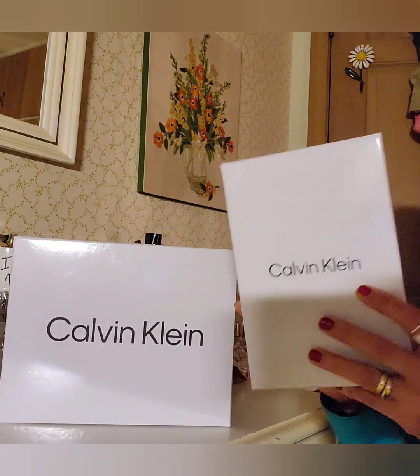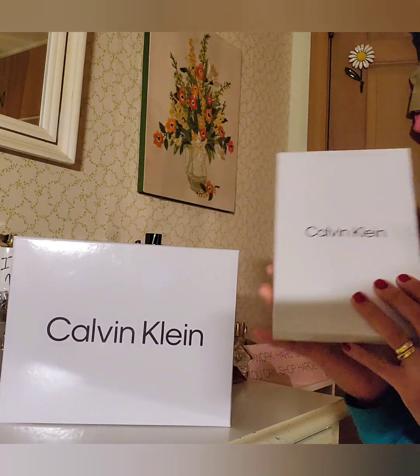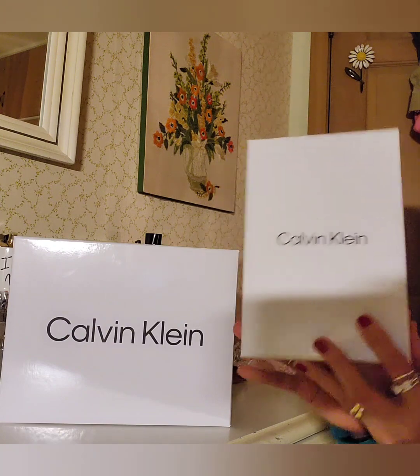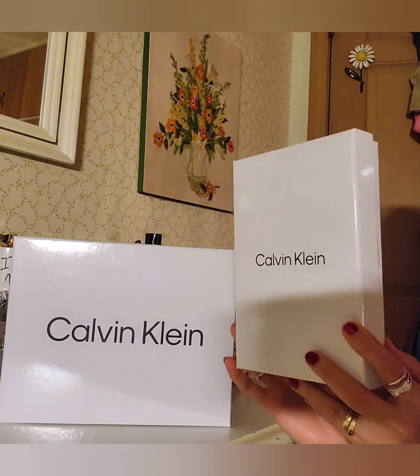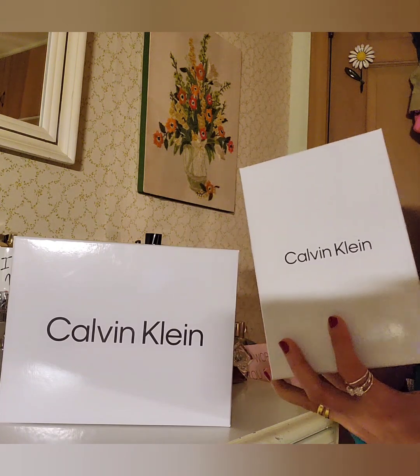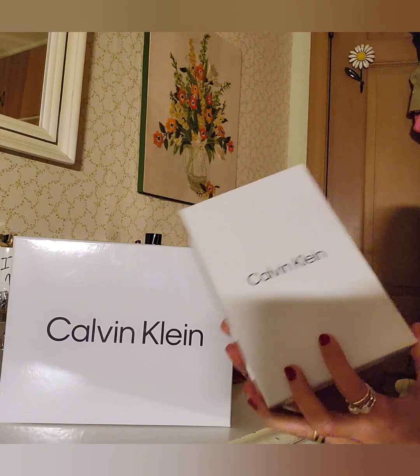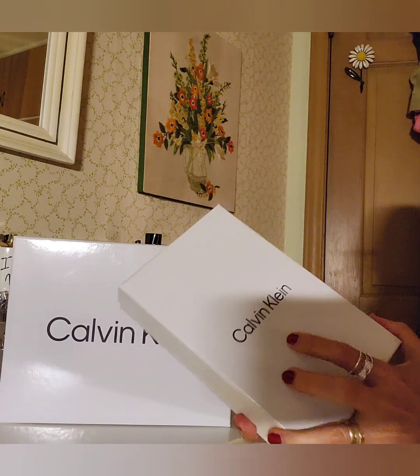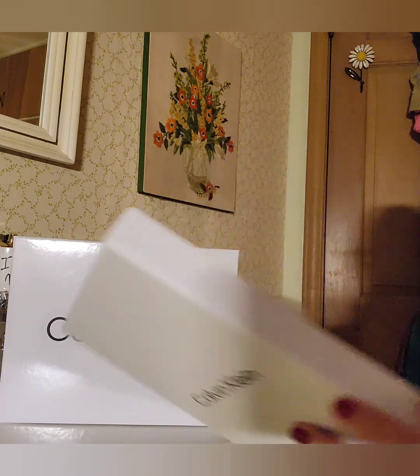These past weeks TG Maxx has had a lot of new stock, so I got two small boxes. Let me share what I got. I love that they have boxes now — I've been buying a lot of Calvin Klein bags but they never came with boxes, so this is a big plus. You can keep your bag in a box.